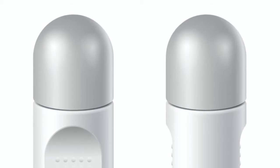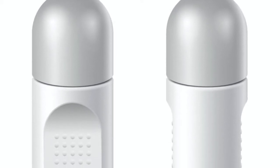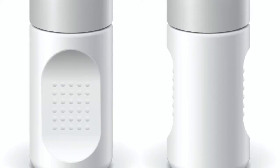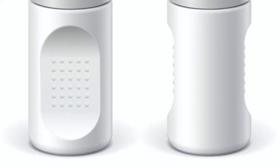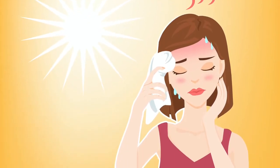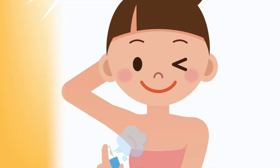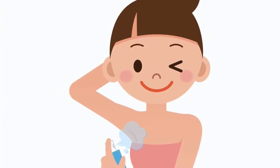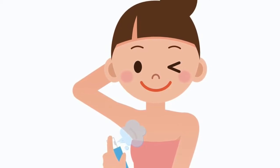Some fragrances may also have parabens and phthalates, which are synthetic preservatives that have negative effects on the hormonal system. It is good to sweat — it is the medium to get your body to detoxify naturally. Using deodorants clogs the pores of the skin, which does not allow the toxins to get eliminated.